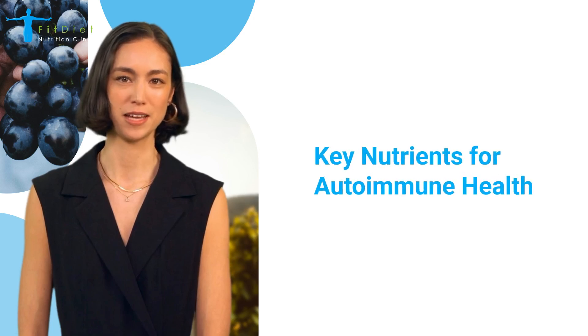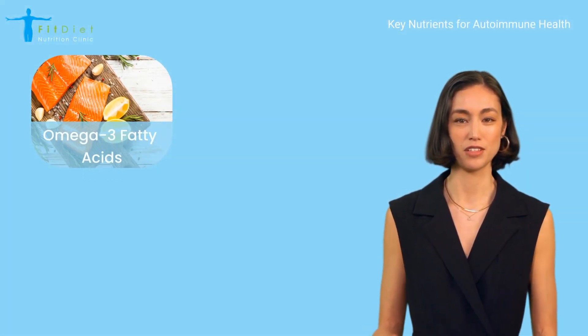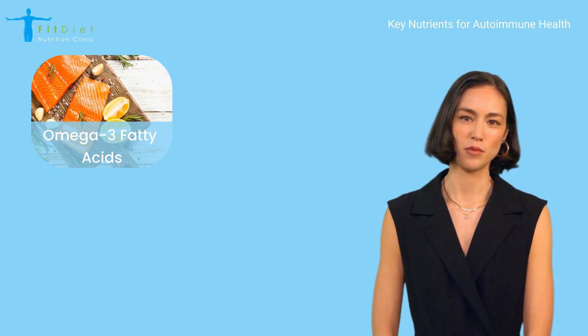Let's take a closer look at some key nutrients and foods that can support your health if you're managing an autoimmune condition. Omega-3 fatty acids, found in fatty fish like salmon and mackerel, as well as in flaxseeds and walnuts, have powerful anti-inflammatory properties.